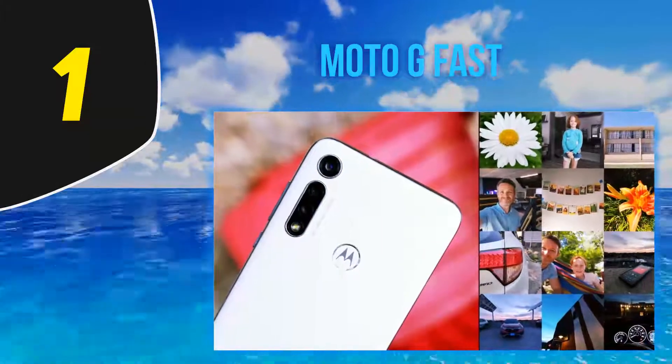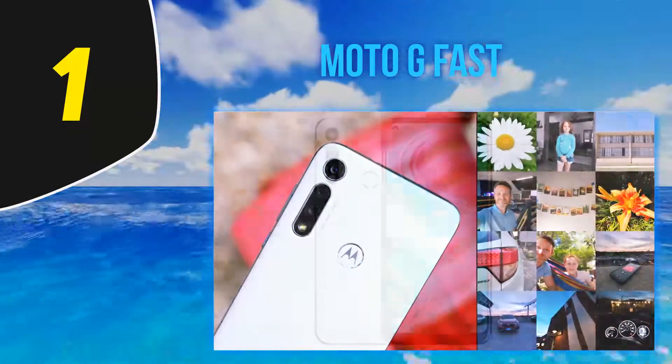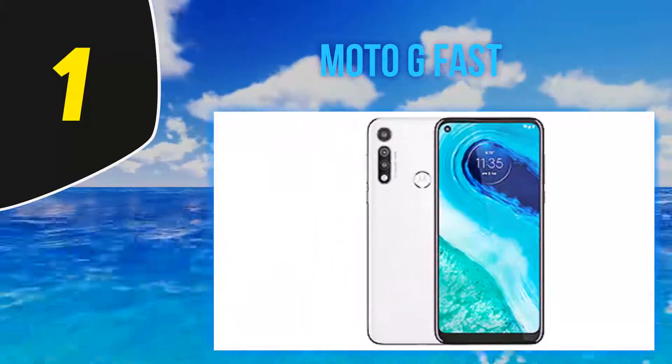It's not the fastest either, despite what the name suggests. It's quite cheap and it does offer enough for its price, and that's why we are putting it in this shortlist.